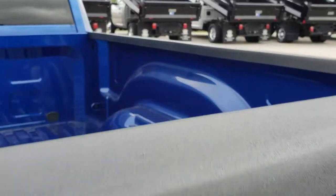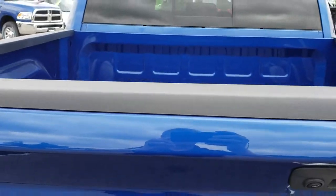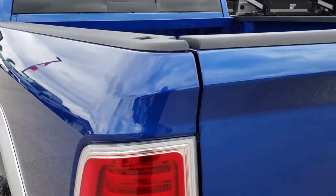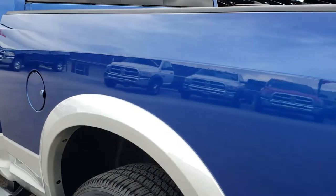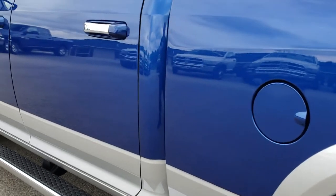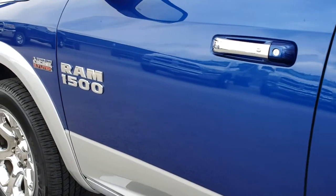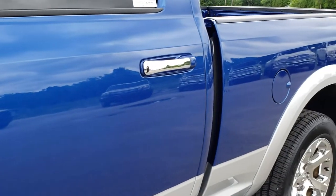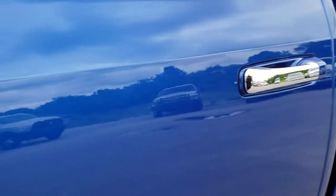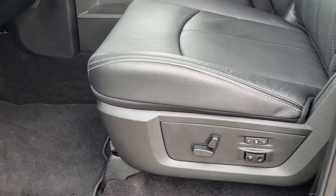Backup camera, locking tailgate, and the bed is in excellent condition. As you go down this side of the truck it is just as clean as the passenger side — there are no dents or dings on this side of the vehicle. My whole goal is to make sure you get the most accurate representation of the vehicle so that when you get here there are absolutely no surprises. 6 foot 4 inch short box — it's nice having that extra length in the back.